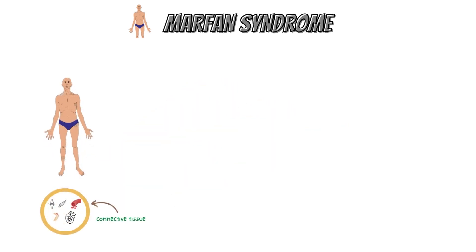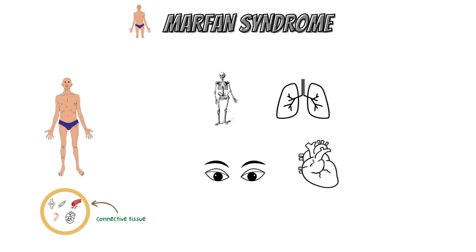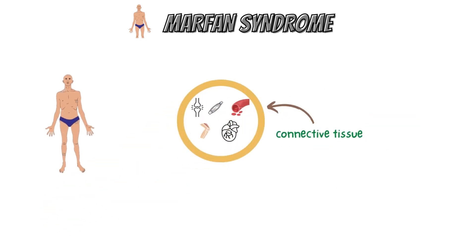The majority of the body's organs and tissues are impacted by Marfan syndrome, particularly the skeleton, lungs, eyes, heart, and the aorta — the major blood vessel that transports blood from the heart to the rest of the body. Because connective tissue is found throughout the body, Marfan syndrome can affect many organ systems.